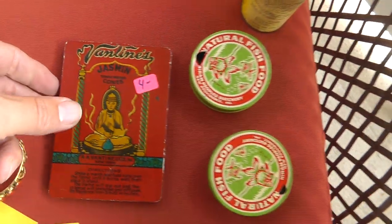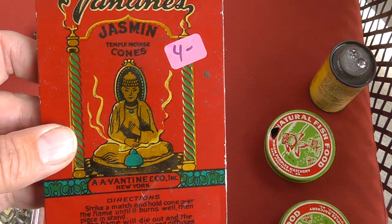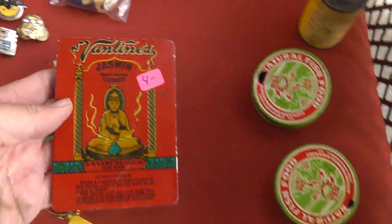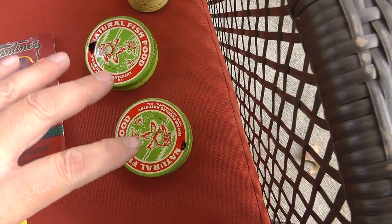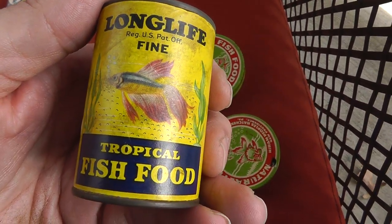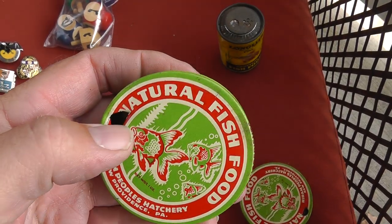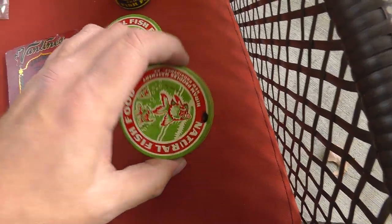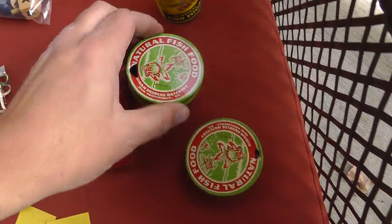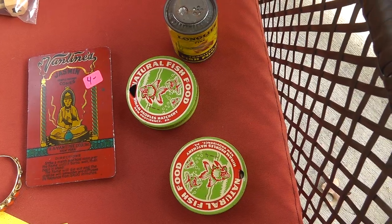Love the old tin of incense — still got a few in there. Just the graphics alone are well worth it. $4 on that. Probably some of my best finds are these fish food containers. Really surprising — I've had these in the past and done really well with them. Too bad somebody's poked holes in them. But people love these old fish food containers. They can bring $20, $30, $40 a piece.